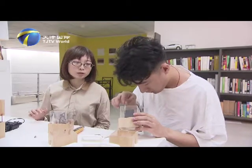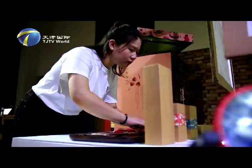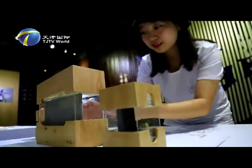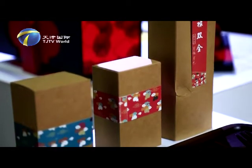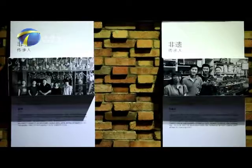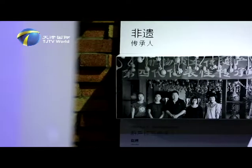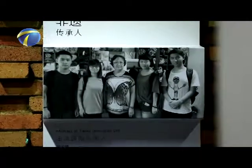Liu Yu thinks a good product designer is not just an implementer of commercial demand. More importantly, designers should have their own thoughts and must be able to put emotional expression into the products in order to better develop the intangible cultural heritage. She and her students visited a number of inheritors to gain insight into the connotation of intangible cultural heritage, so as to create on the basis of respect for tradition.